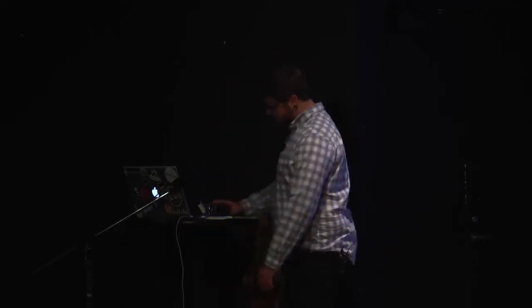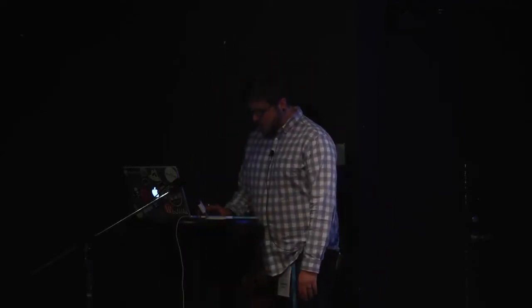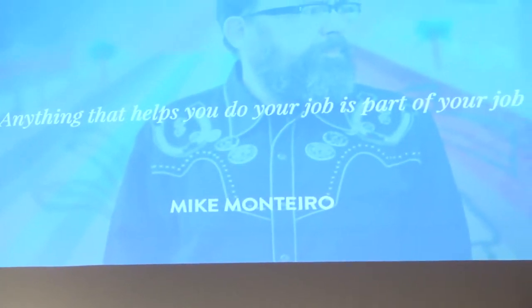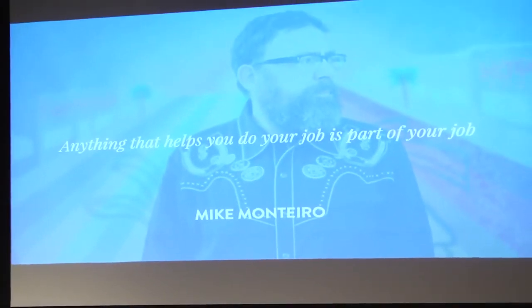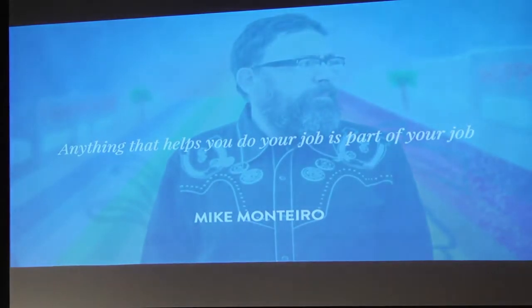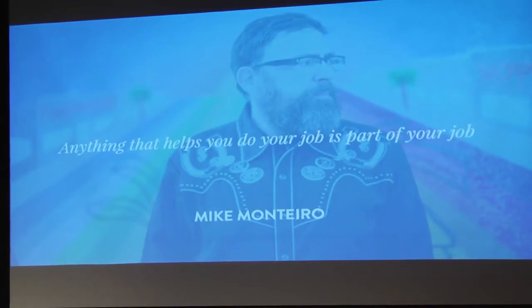Mike Monteiro runs a design agency in San Francisco called Mule Design — one of my heroes. He's got another book called 'Design Is a Job' that actually changed my freelance career. It gets you over the hurdle of not wanting to charge enough. The opening paragraph says, 'This book has a spine; after you read it, you will too.' I love that book — it genuinely changed my career. Go buy 'Design Is a Job' and 'You're My Favorite Client.'